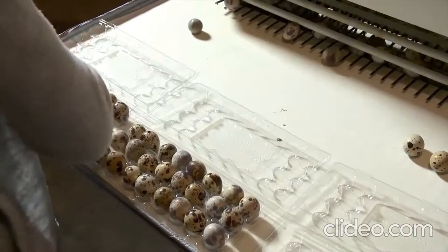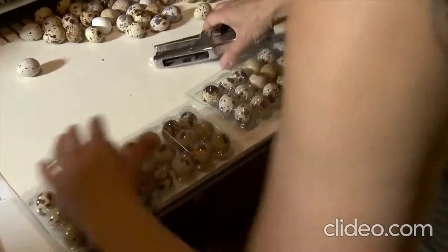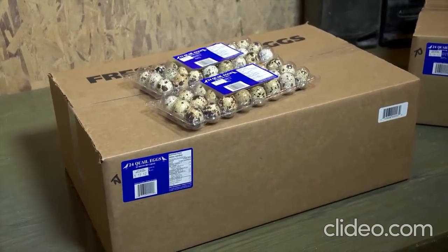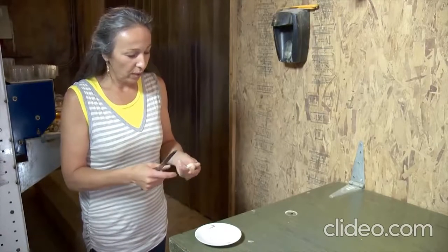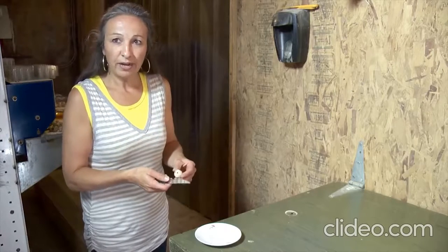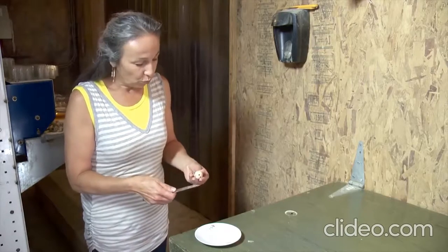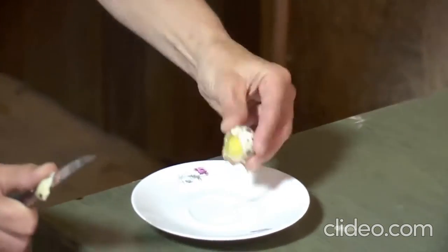Demand for quail eggs has been strong as consumers are finding out about their healthy properties. Shirley says they know people who have successfully incorporated quail eggs into their diets to combat allergies and asthma. The egg yolk is actually bigger than the whites compared to chicken eggs, and the shell is a little harder, which is why you use a serrated knife to cut them open — if you tried to crack it, it would just shatter.